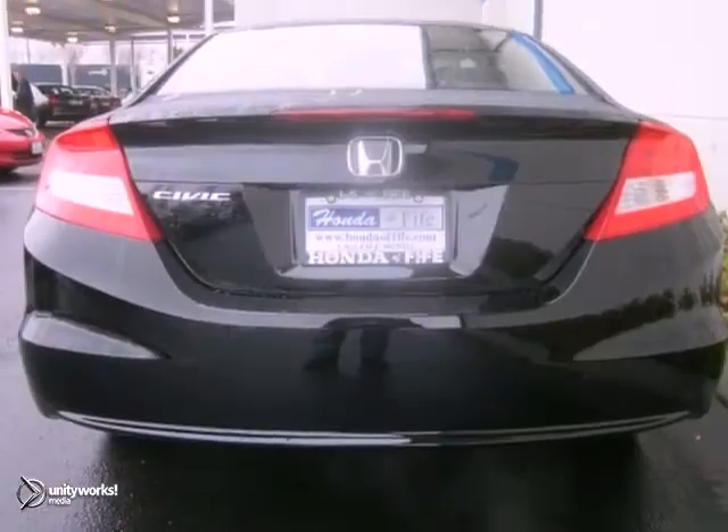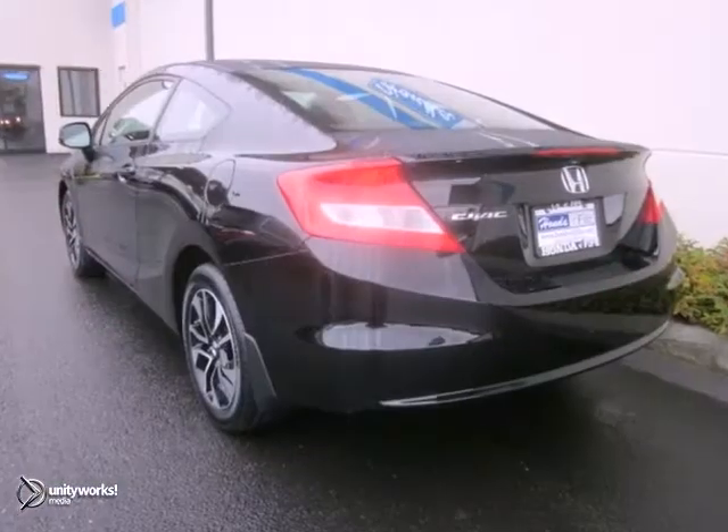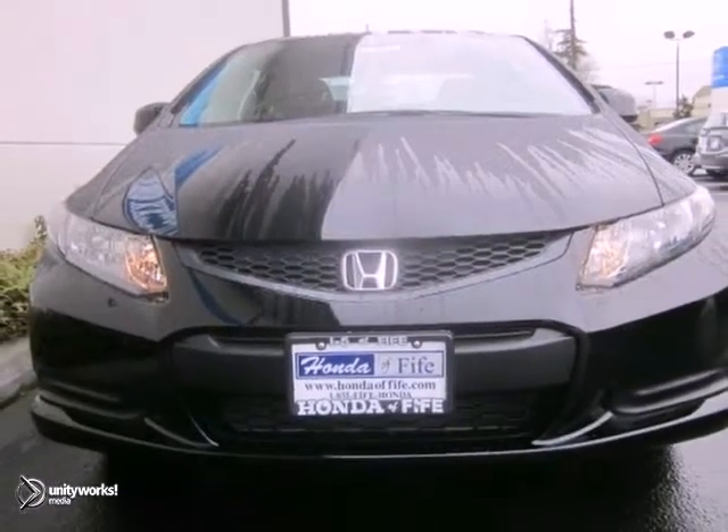With its peppy yet fuel-sipping engine, you can do anything in this convenient economy car. It's ideal for your commute. Come take a look today.